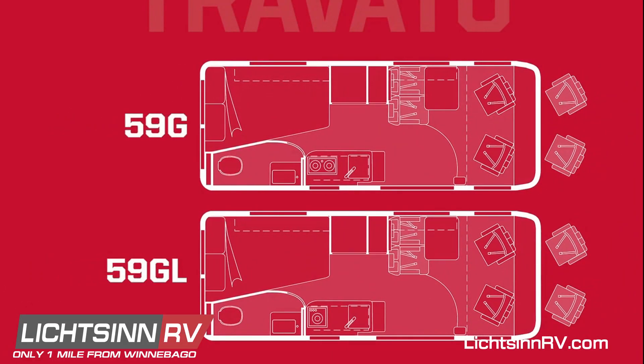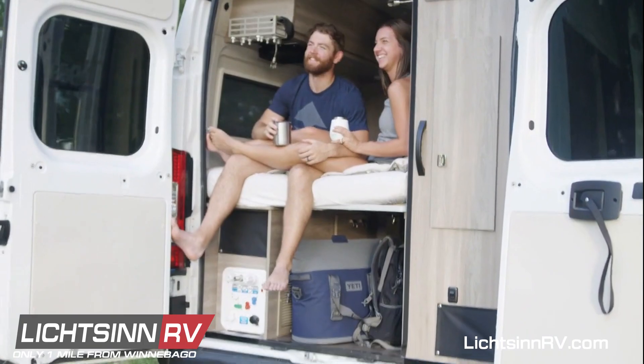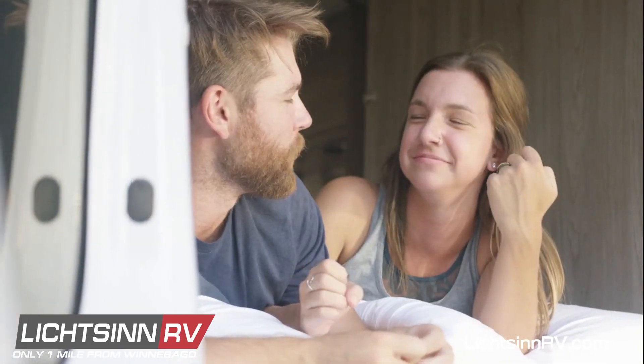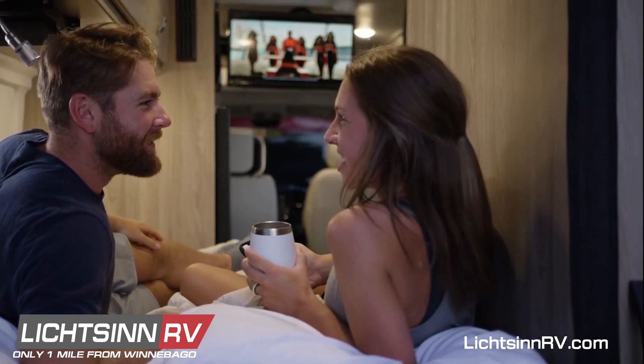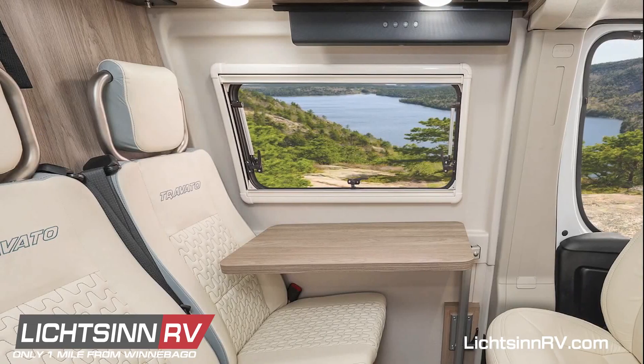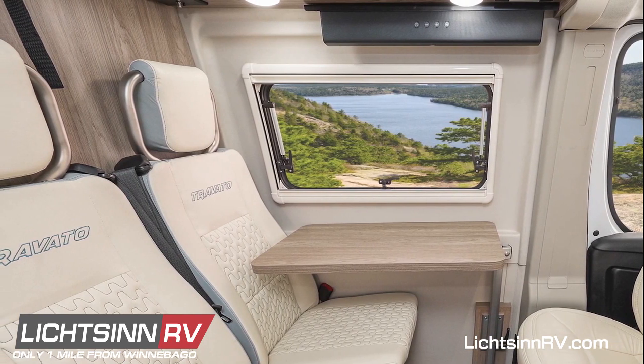The 59G or GL with the Pure 3 system features a redesigned, lighter weight, and larger corner bed with our innovative new WindSleep system which gives you a plush, cool, and comfortable sleeping environment. And the new dinette seat now has two three-point seatbelts for more secure travel.